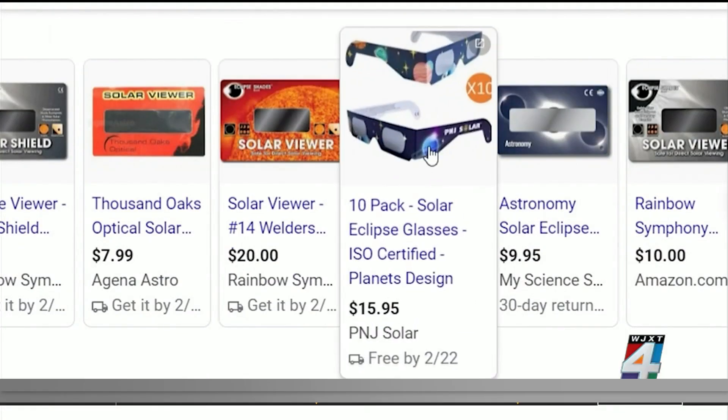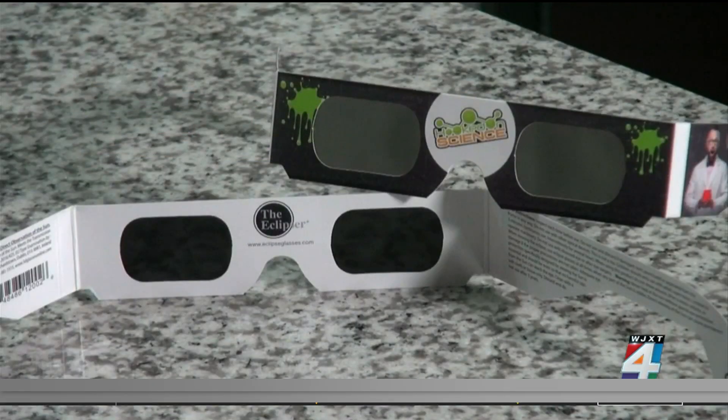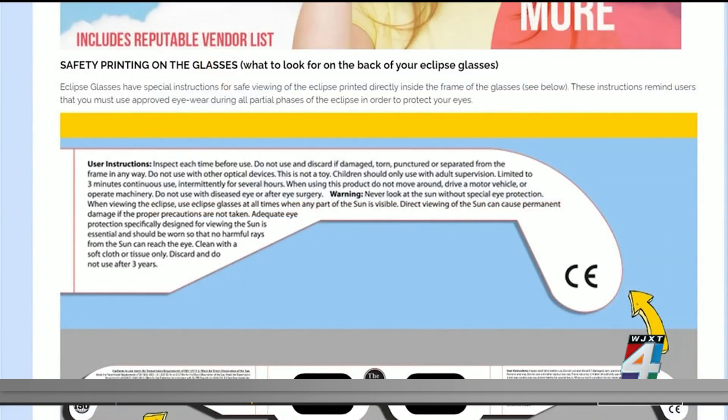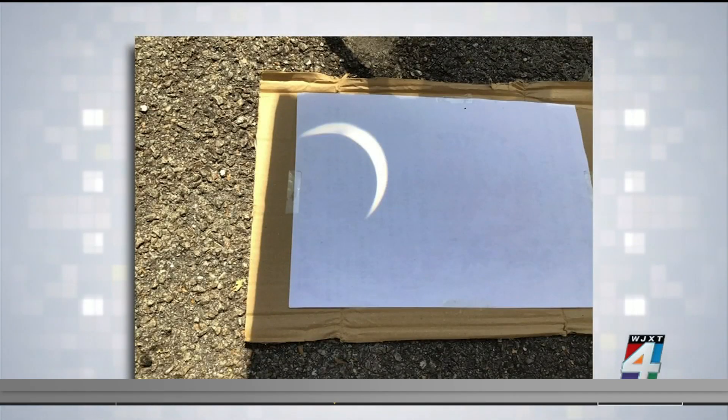You can find the special glasses online, but make sure your solar eclipse glasses are not fakes. They should have silver front lenses and black inside lenses. Make sure your eclipse glasses have the ISO standards logo and manufacturer's directions printed on them. Alternatively, you can use an indirect viewing method, such as a pinhole projector.